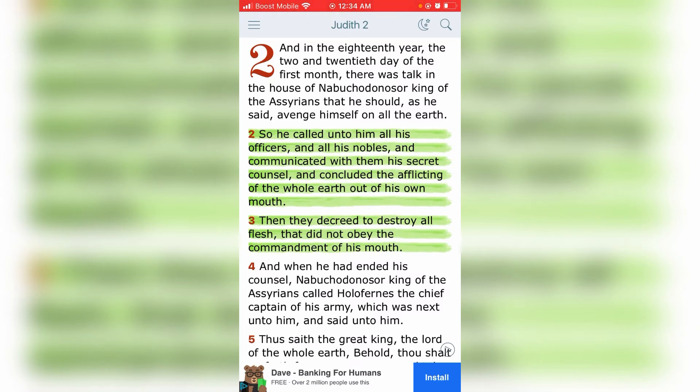Reading verse 3 again: 'Then they decreed to destroy all flesh that did not obey the commandment of his mouth.' If you don't obey and don't get down with it, they're going to try to destroy your flesh. They'll throw you in a concentration camp, put you in a guillotine, torture you — a slow death. We're coming into some crucial times.